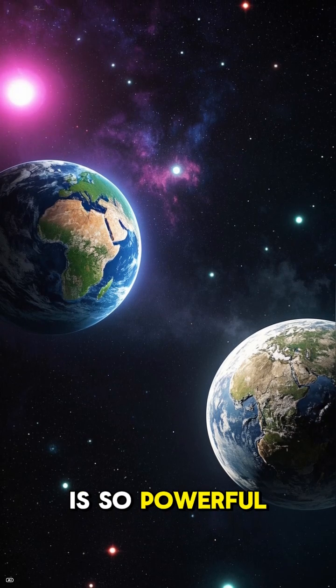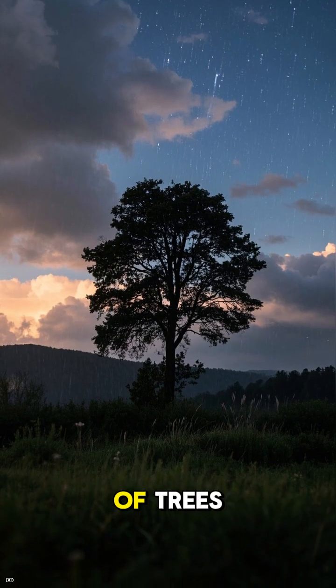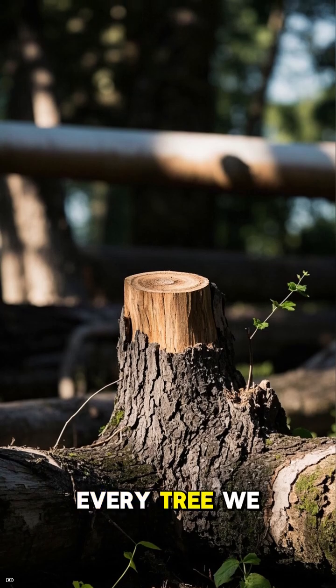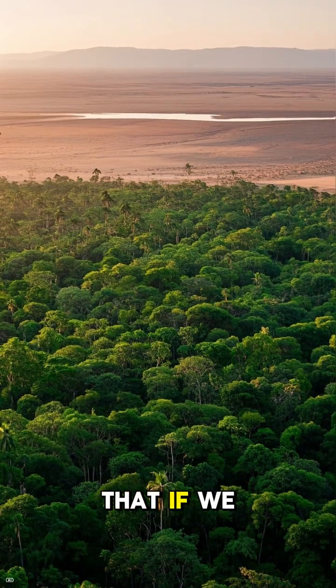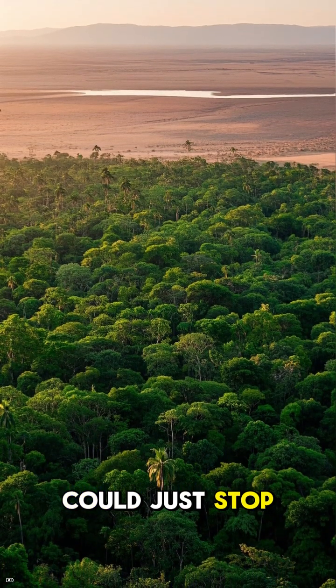This flying river is so powerful it could save the world, or break it. The Amazon isn't just a bunch of trees — it's a giant weather machine. Every tree we cut down is like breaking a pipe in this machine. Scientists are warning that if we lose just 20–25% of the forest, the whole thing could just stop.